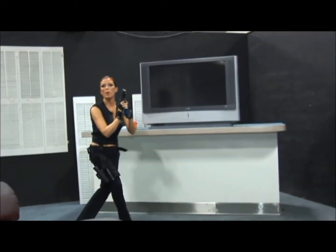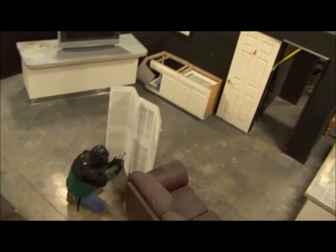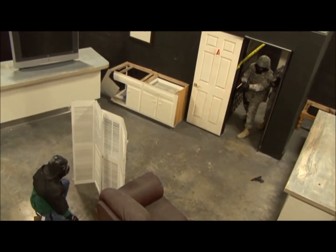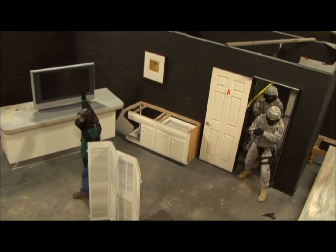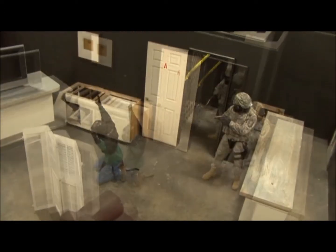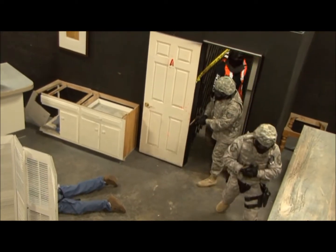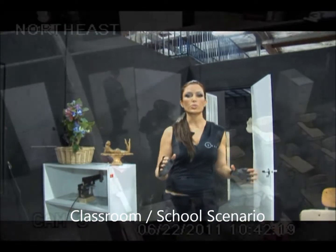Next up, we have the apartment scenario. Next up is everybody's worst nightmare — the classroom scenario.